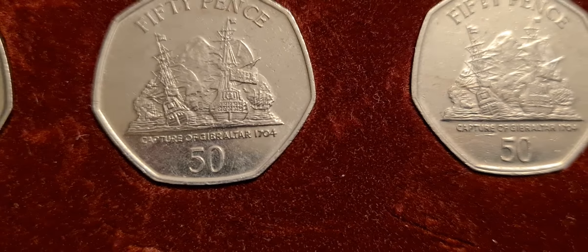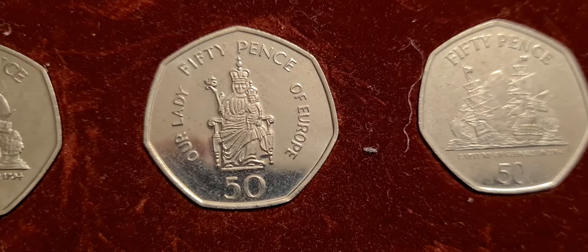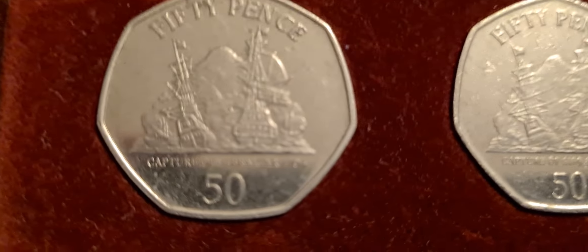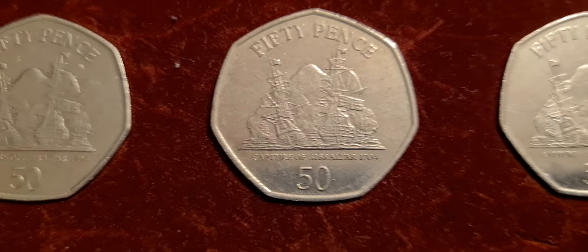The first one down there is the Battle of Trafalgar, and then we have the Capture of Gibraltar, Capture of Gibraltar, and so on and so forth. We get on to Our Lady of Europe and then back to Capture of Gibraltar again. You can see a sort of theme with these coins!